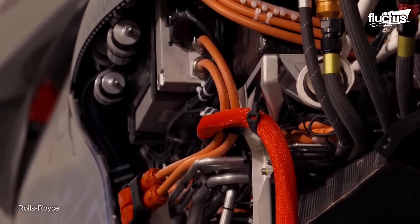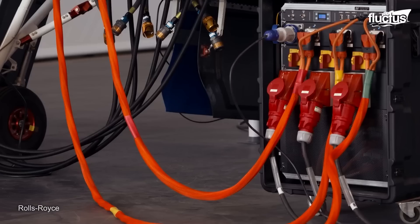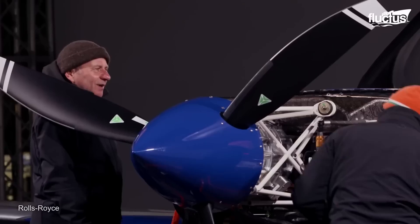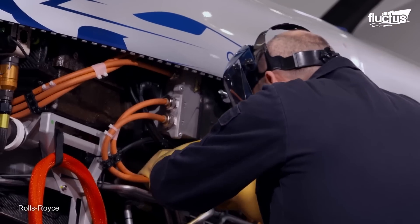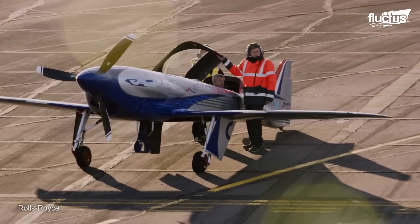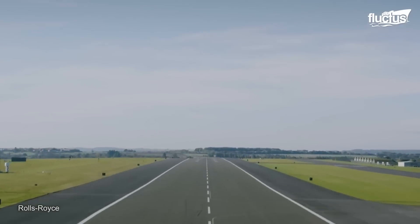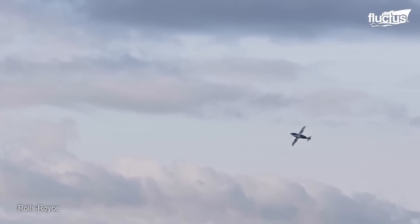Comprised of 6,000 cells and an advanced cooling system that can withstand extreme temperatures, the plane's battery is a feat of engineering. With this project, Rolls Royce aimed to demonstrate the environmental benefits of electric propulsion, as well as its efficiency and performance. In September 2021, the plane reached a top speed of 386 miles per hour and sustained 348 miles per hour for a distance of 3,000 feet, earning it a place in the Guinness Book of World Records.